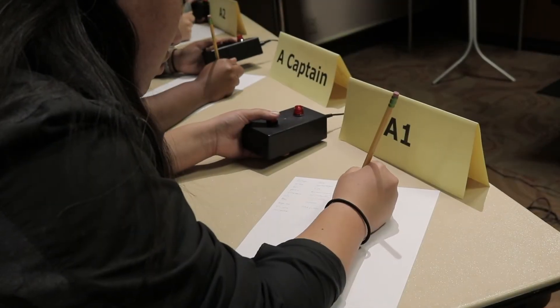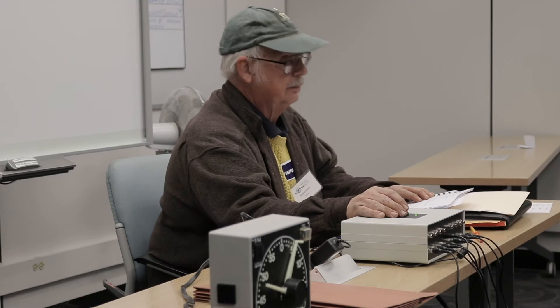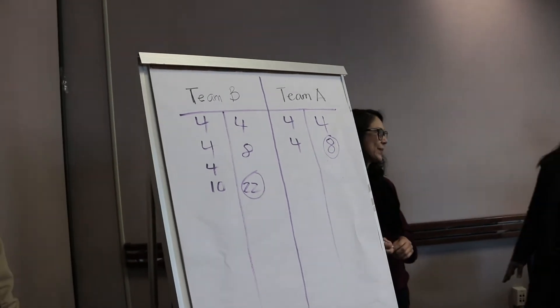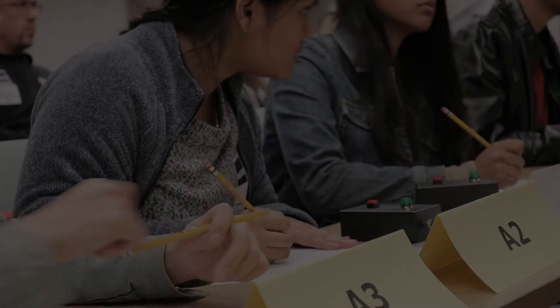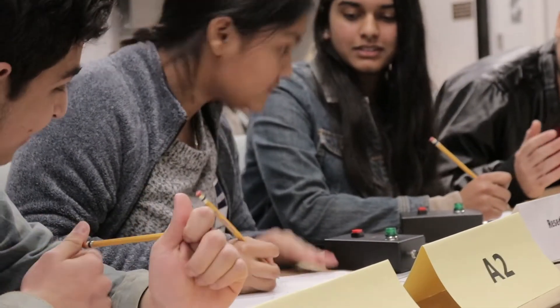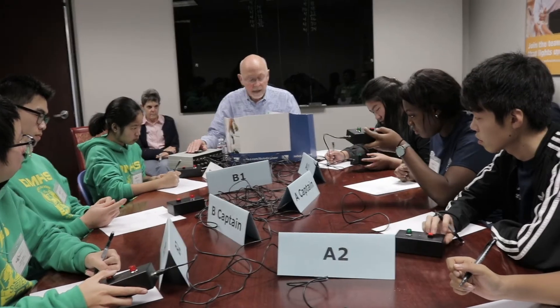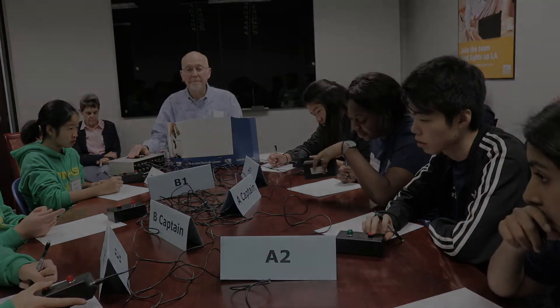The competition has two types of questions: toss-up and bonus. The toss-up is a lockout style question, meaning that only the player who buzzed in the fastest and is recognized by the moderator is allowed to give an answer. If the answer is correct, that team is awarded four points and the exclusive right to answer a bonus question worth ten points. If the recognized team member answers incorrectly, the other team has five seconds to answer.